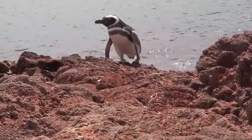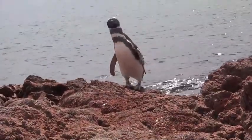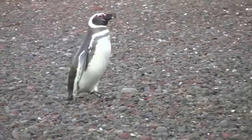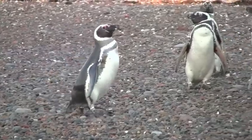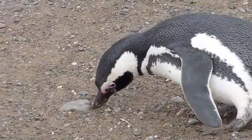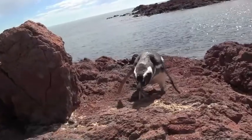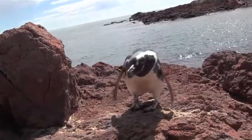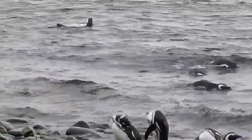But spending all that time in the salty ocean can be a problem. Penguins, just like humans, have to maintain a delicate balance of salt in their bloodstream. But it is difficult for a penguin to avoid ingesting salty water. Every time a Magellanic penguin eats prey, it also drinks a lot of salt water. So how can our ocean-loving friend get rid of all this excess salt?